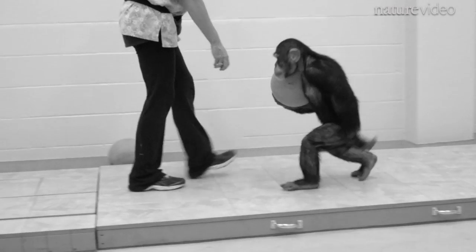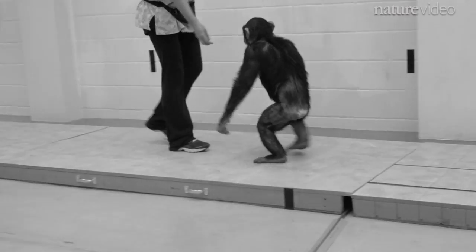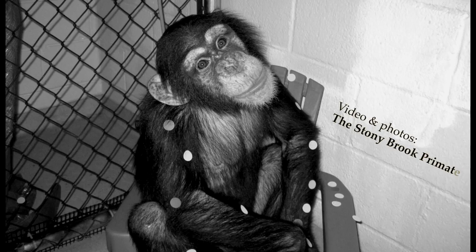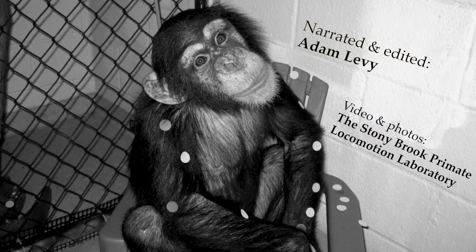Who would have thought that Hercules strutting his stuff on a catwalk could teach us so much?